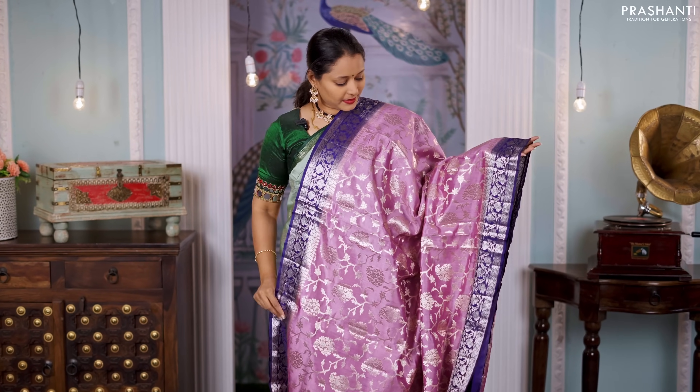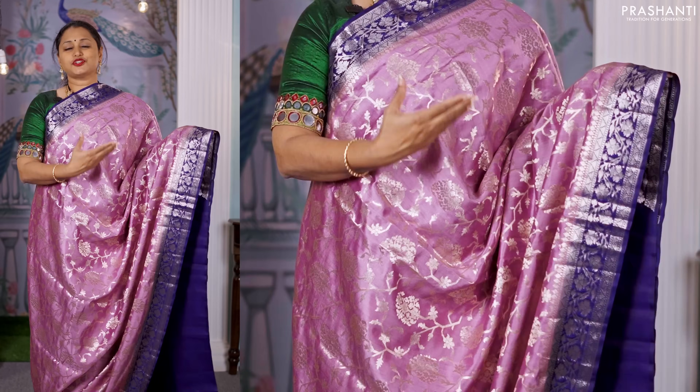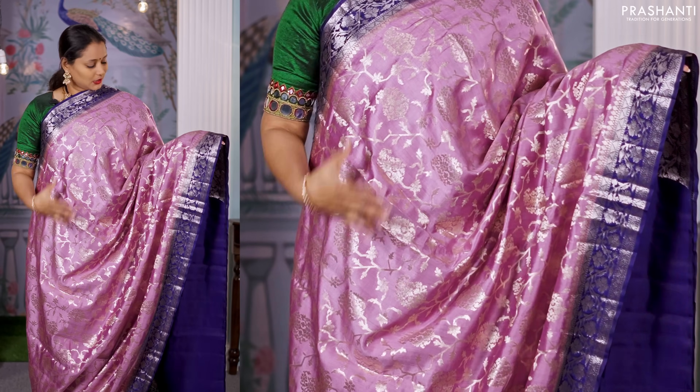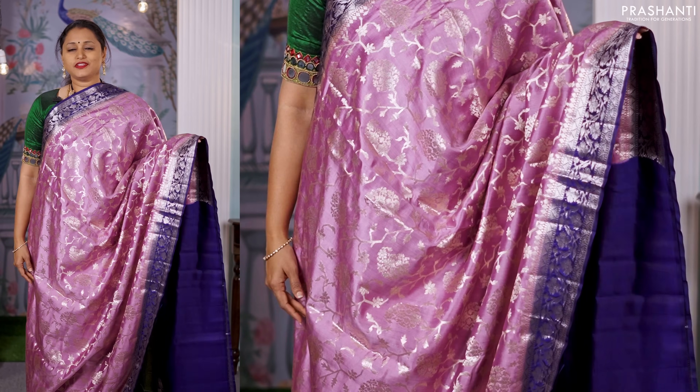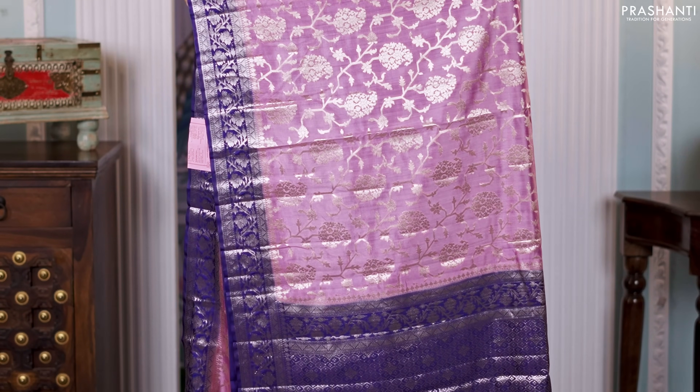A lovely shade of pastel lavender with navy blue combination. Contrast antique Banarasi borders along with all over floral weaves running throughout the body. A rich contrast pallu in blue, and a matching blue color blouse priced at 6,550.